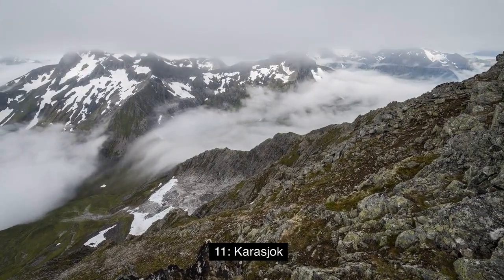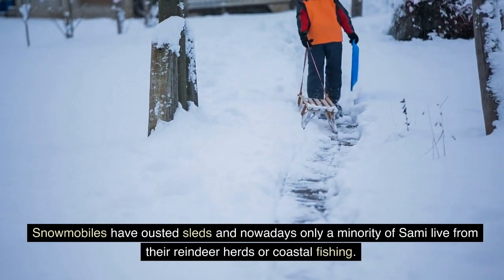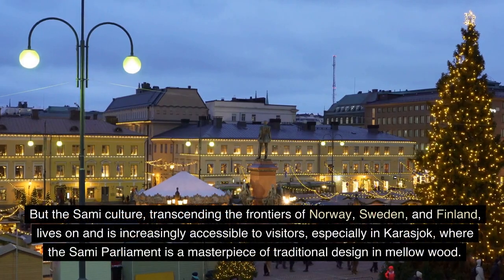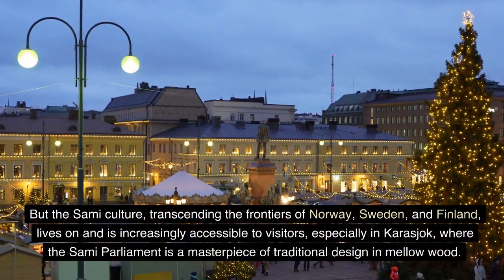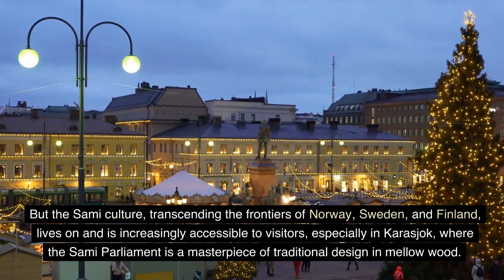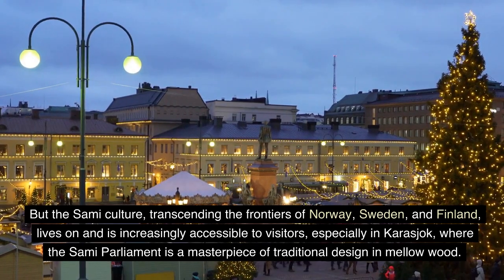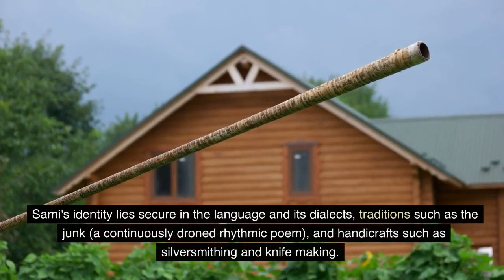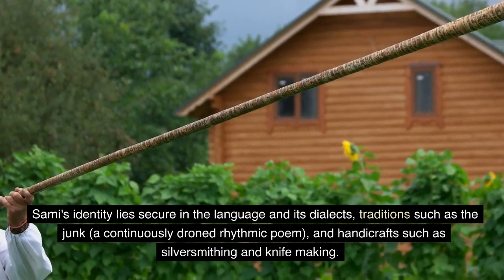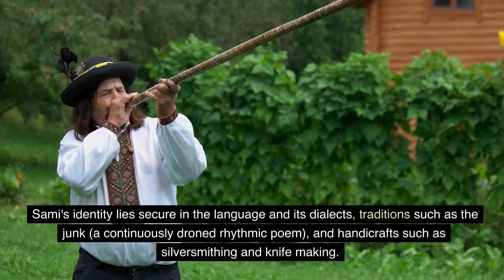11. Karasjok. Snowmobiles have ousted sleds, and nowadays only a minority of Sami live from their reindeer herds or coastal fishing. But the Sami culture, transcending the frontiers of Norway, Sweden, and Finland, lives on and is increasingly accessible to visitors — especially in Karasjok, where the Sami parliament is a masterpiece of traditional design and mellow wood. Sami identity lies secure in the language and its dialects, traditions such as the joik — a continuously drawn rhythmic poem — and handicrafts such as silversmithing and knife making.